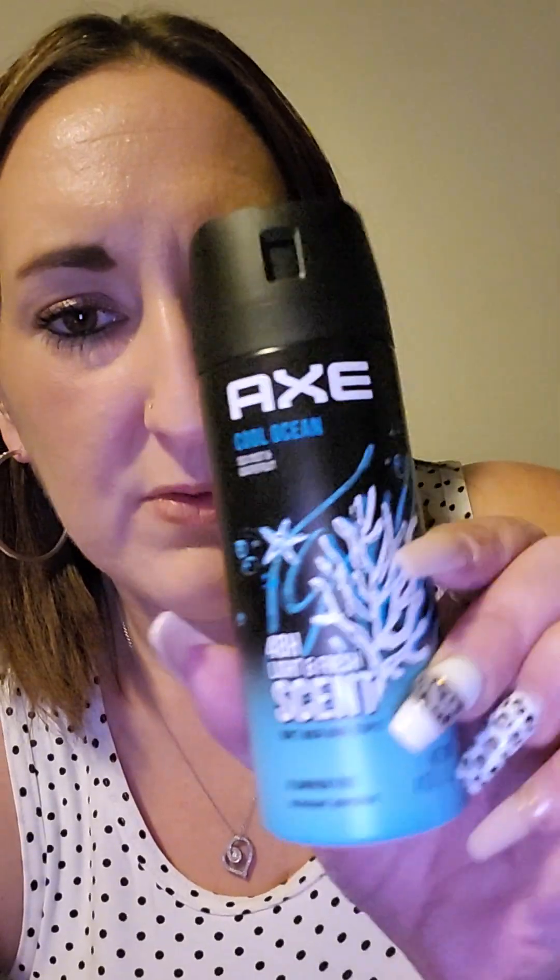My son was running out of his cologne for school — he wears cologne every day — so I got him three different Axe sprays. One is frozen pear and cedarwood. My favorites were the cool ocean sea mist and grapefruit one, and the sage, juniper, and aqua bergamot one, which is probably my favorite. The black one smells good too, so I got all three.